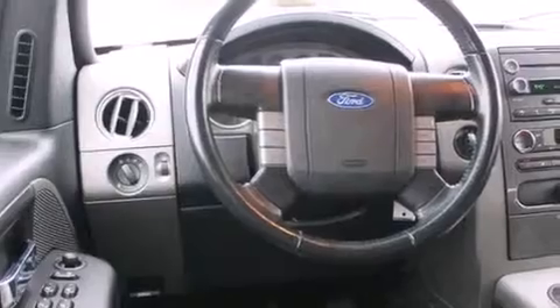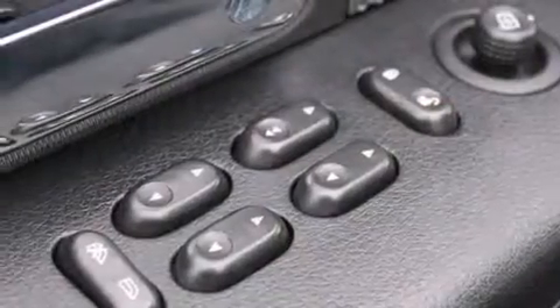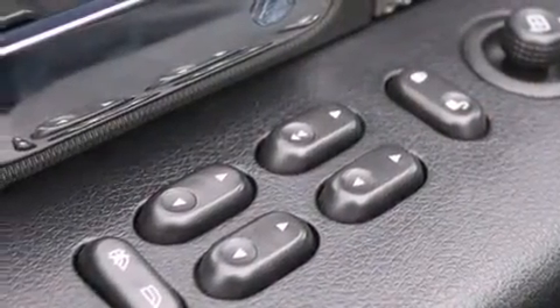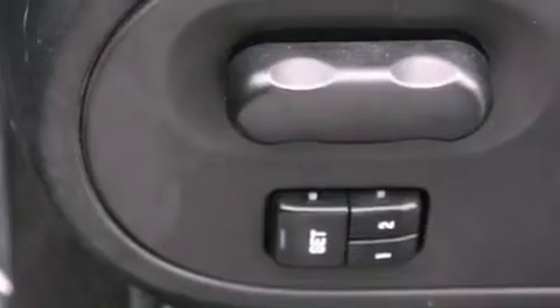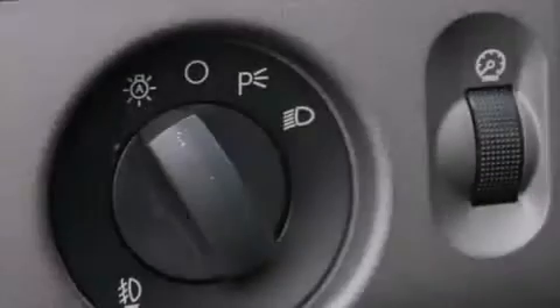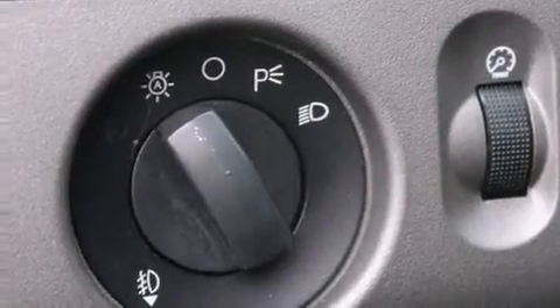The following features are also included: air conditioning with automatic climate control, cruise control, steering wheel controls, a CD player, a leather-wrapped steering wheel, full power accessories, running boards, an anti-lock braking system, and a keyless entry system.